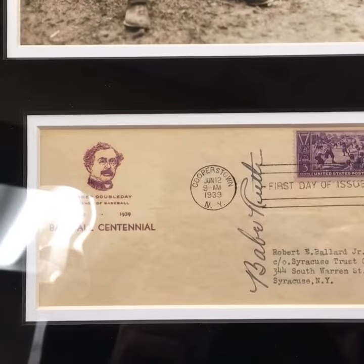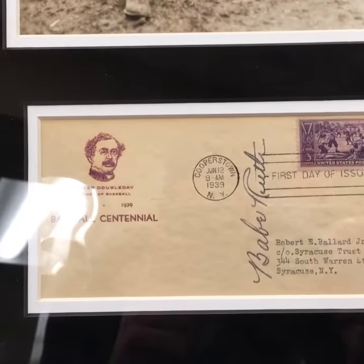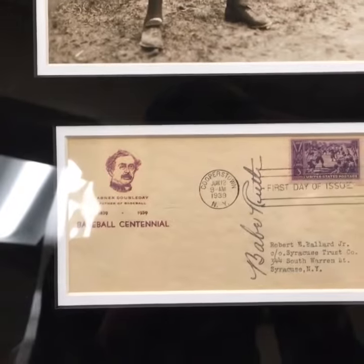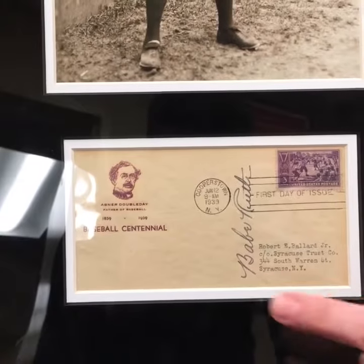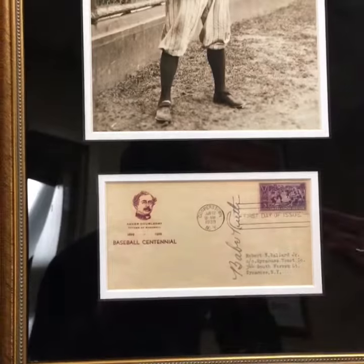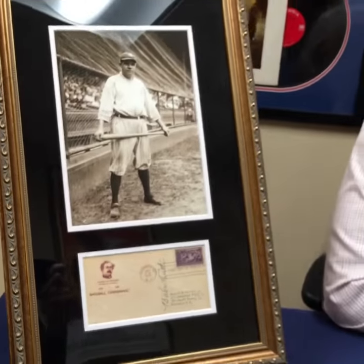The post office is actually right across the street from the Cooperstown Museum. So at the grand opening, they inducted Babe Ruth, Honus Wagner, Ty Cobb, all those guys, and this was signed and postmarked on that day. It also has a nice little vignette because 1939 coincided with the 100th year of baseball. Awesome item — one of the coolest Ruth items we've ever had.